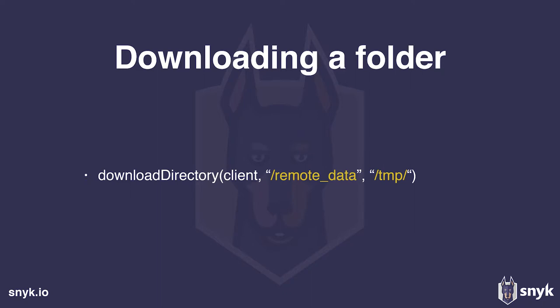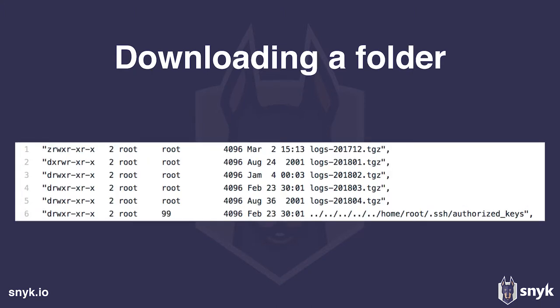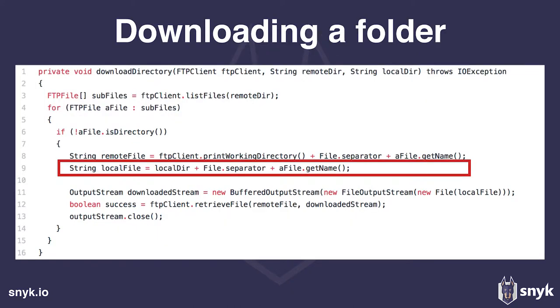What happens if the function is called asking to download a remote data folder and save it under /tmp locally? If the server output is normal, it works fine. But if the FTP server is malicious and returns a path with directory traversal sequences instead of a plain filename, going back to the code: we concatenate the target directory with the path coming from the malicious server. You can see the path traversal — we end up overriding the root authorized_keys, or any other file we choose, on the client machine.